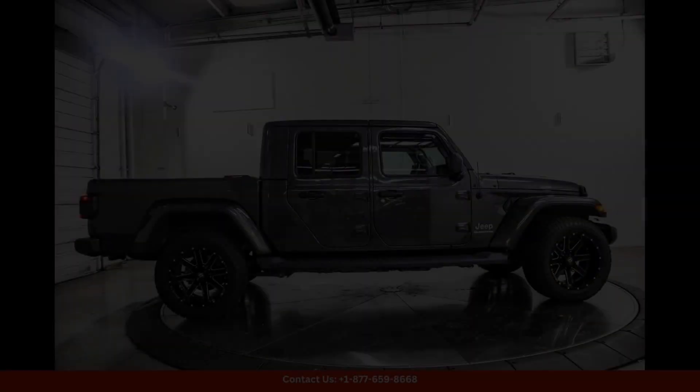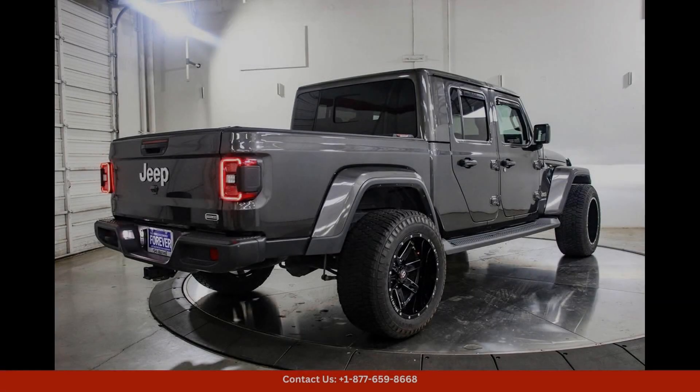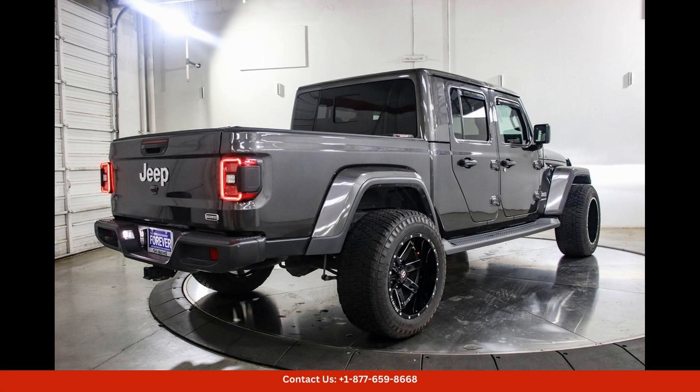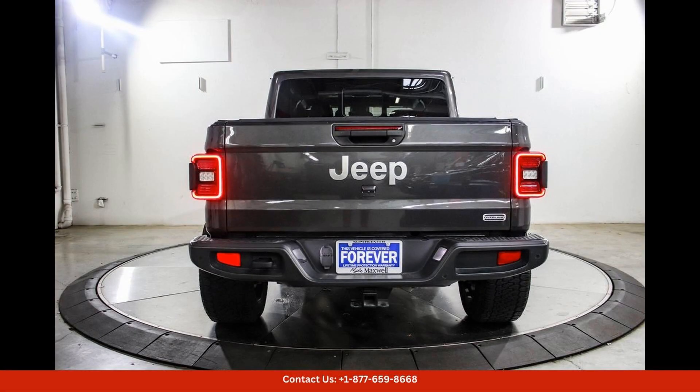Under the hood, the 2022 Jeep Gladiator Overland is powered by a capable engine that delivers impressive performance and towing capabilities. Whether you're tackling tough trails or cruising on the highway, this truck is up for the challenge.